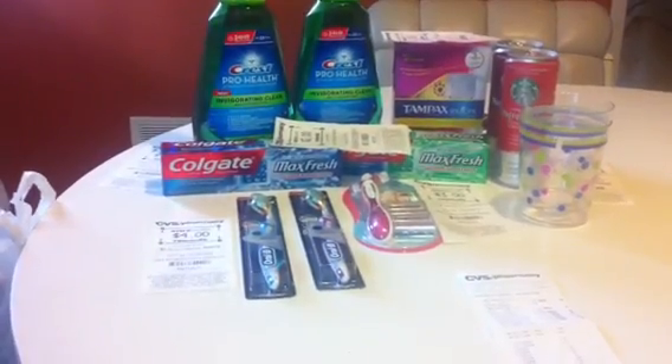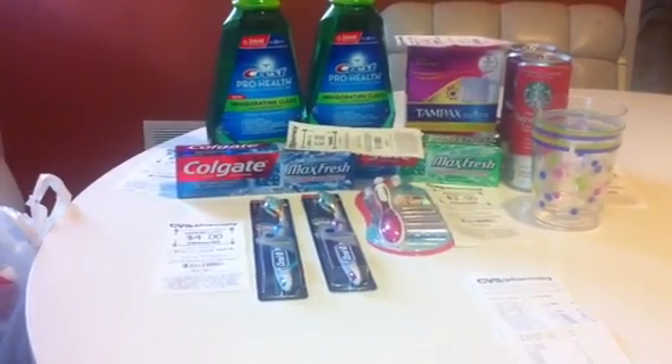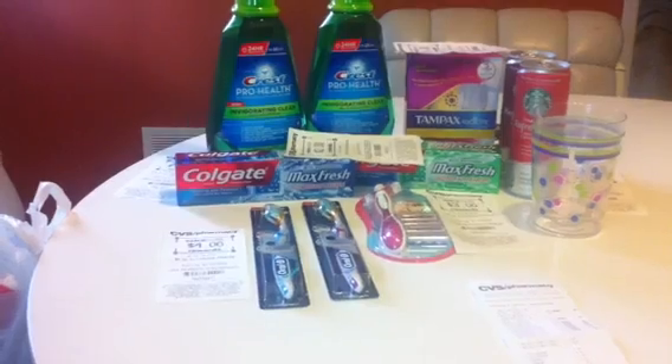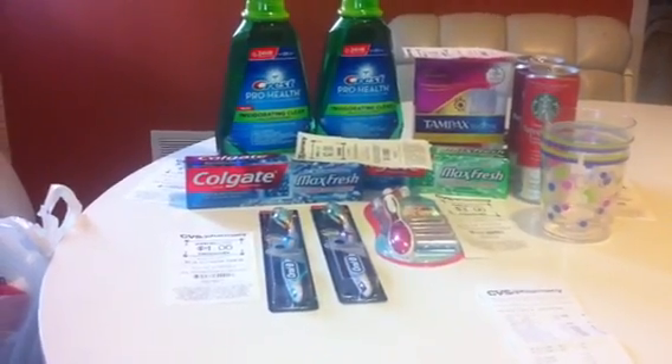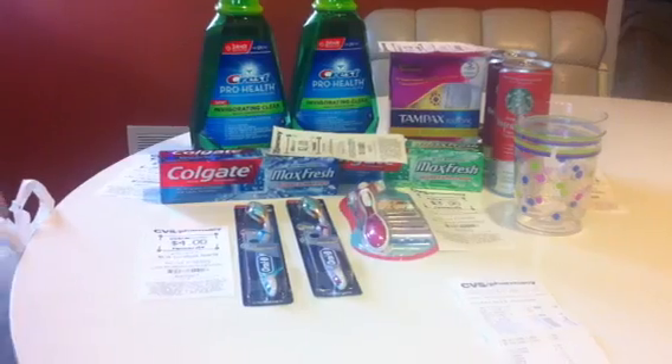The Colgate Max Fresh, or I believe any of the Colgate toothpastes, are $2.74. We have a $0.75 off coupon in today's paper and you get $1 back. There's a limit of two, so I purchased two of those and got back $2.00.